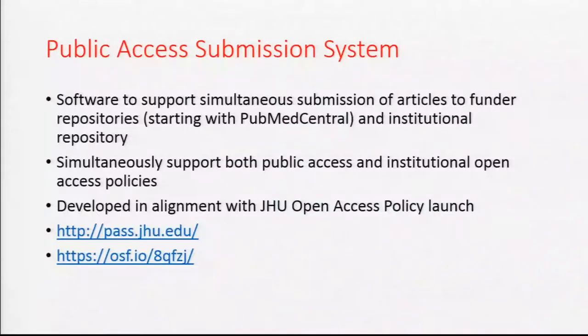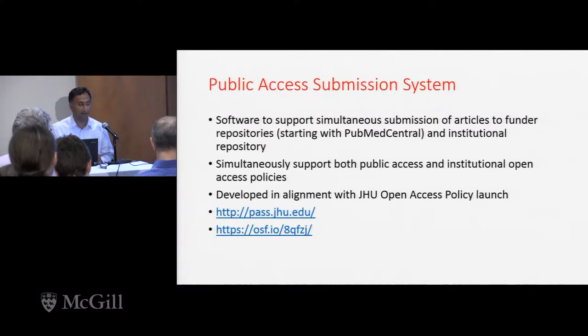There are two URLs at the bottom that you can go visit that are relevant. This is a live service, so the page that you see on PASS.JHU.edu is the actual production system we're using. It's intended for Hopkins researchers now, so you can't log in — please don't try, you'll just be frustrated. But you can get information about the system on that page, and there's an OSF project we've set up which has information about the current state and where we're planning to go.